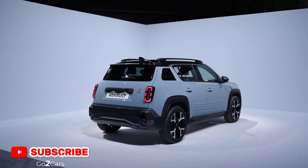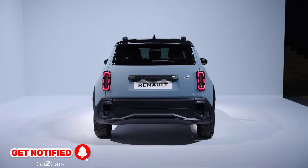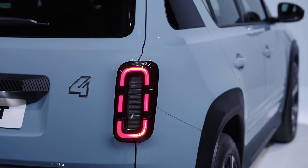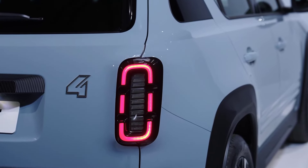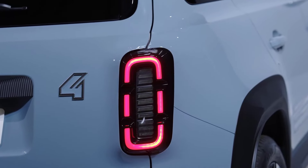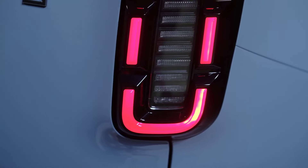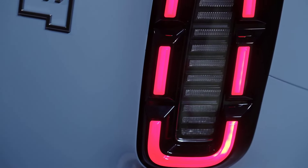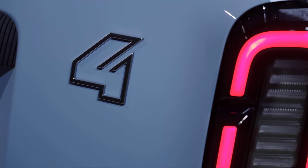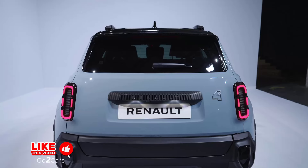At 163 inches (4.14 meters) long, the reborn Renault 4 is positioned between the Clio supermini and the Captur subcompact crossover. It's 70.8 inches (1.8 meters) wide and 61.8 inches (1.57 meters) tall, while offering a ground clearance of 7.1 inches (18.1 centimeters). As you can imagine, it's bigger in every direction than the new R5. All flavors of the diminutive crossover get 18-inch wheels.